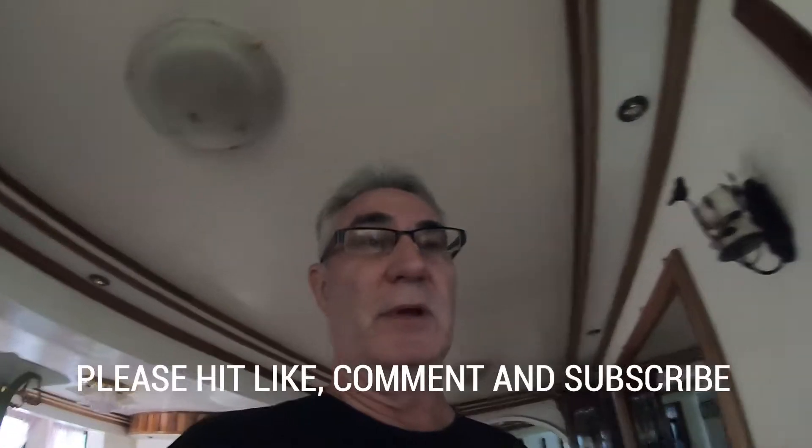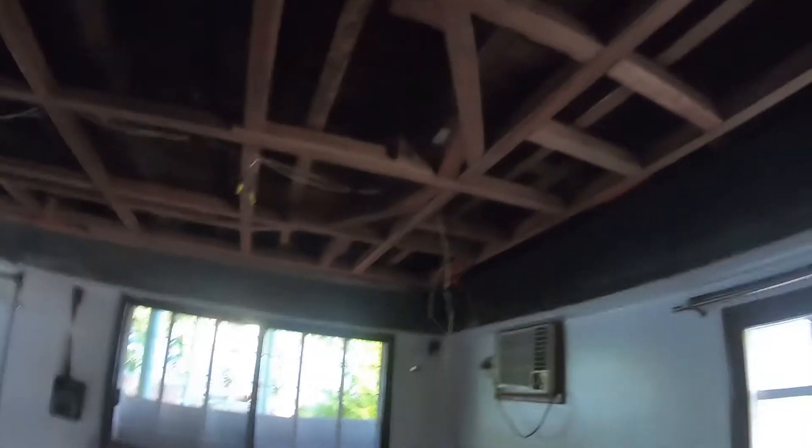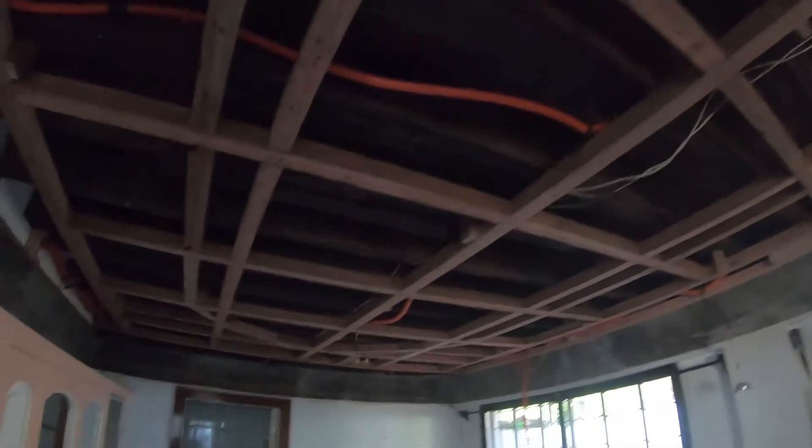Good morning. Welcome to our Mindanao Dream. This is Build Day 2, or Remodel Day 2, on replacing the ceiling in the Cuarto Abos.